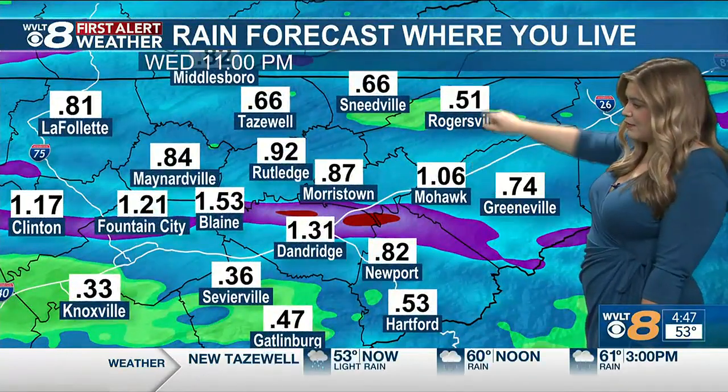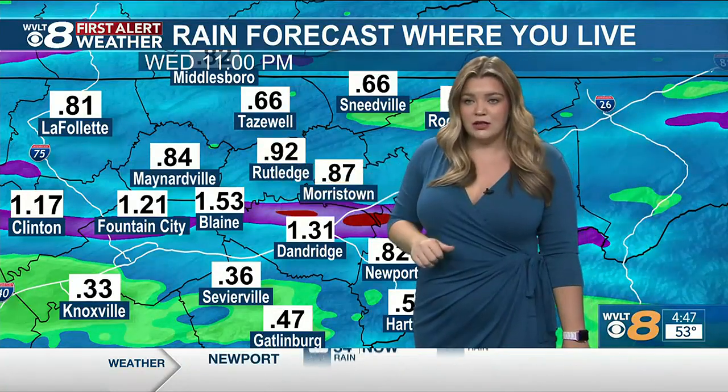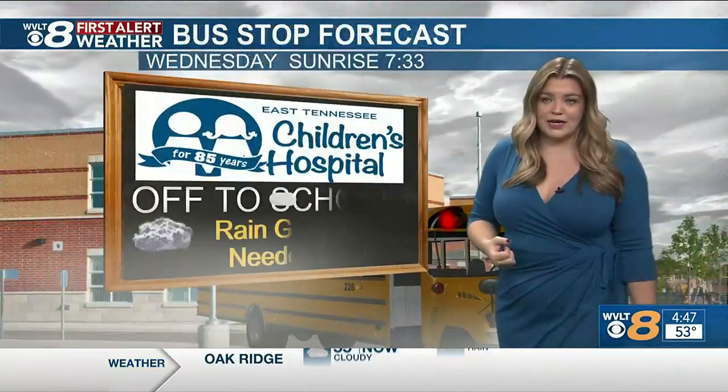Close to an inch in Powell Valley as well. Could get up to an inch there in Mohawk, about half an inch there in Rogersville, almost an inch Morristown to Rutledge, a little bit more than an inch potentially in Blaine today. So as you're stepping out the door, definitely need that rain gear.